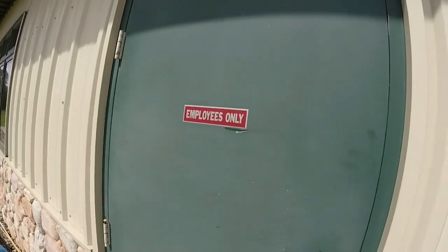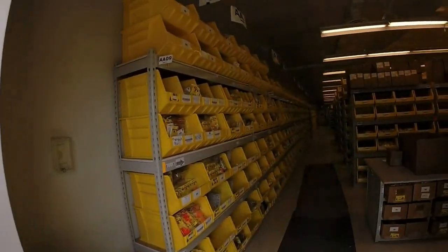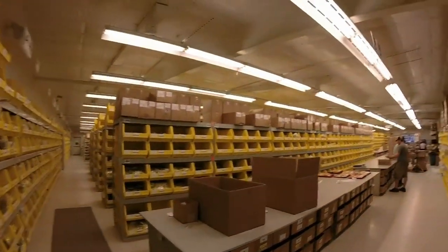Hi, I'm Chip Lear and if you're a tackle junkie like me I'm gonna show you one of the coolest places on earth. In fact, we're going in the back door of the big yellow bin. This is Northland Fishing Tackle.